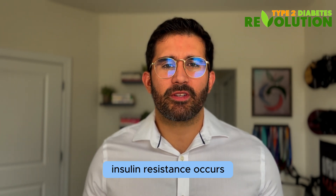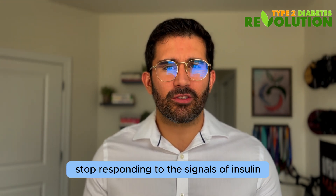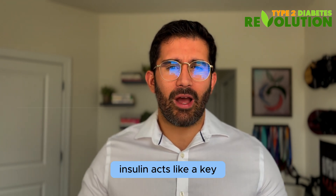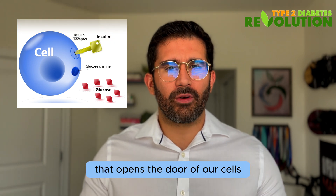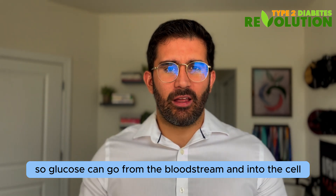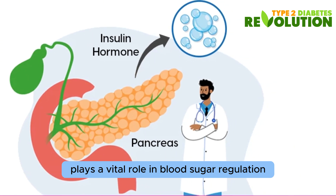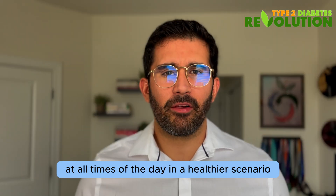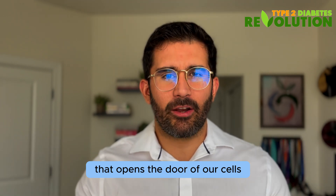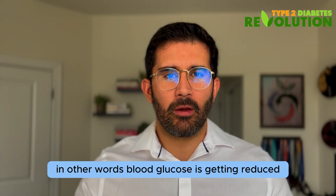First, let's make sure that we understand what insulin resistance is. Insulin resistance occurs when our cells stop responding to the signals of insulin, which is a hormone produced by the pancreas. Insulin acts like a key that opens the door of our cells so glucose can go from the bloodstream into the cell. This hormone plays a vital role in blood sugar regulation at all times of the day. In a healthy scenario, when somebody eats carbohydrates, the pancreas releases these insulin keys that open the door of our cells so glucose can go into the cell.